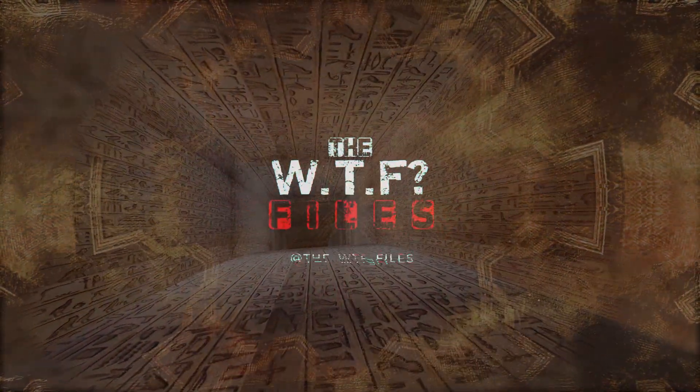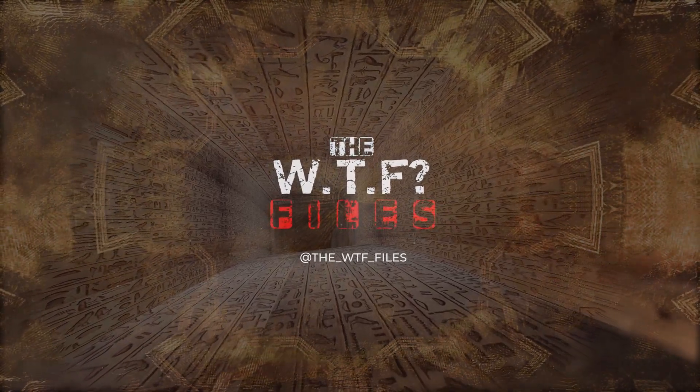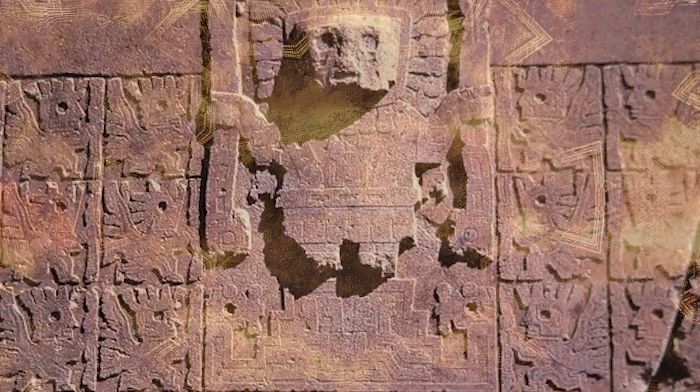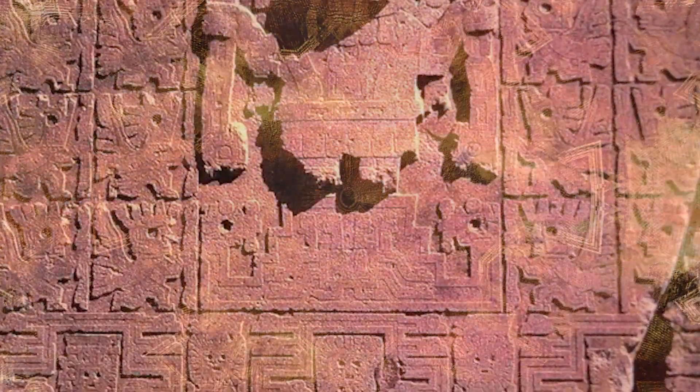Welcome, history buffs and mystery seekers, to another mind-bending episode of the WTF Files. This week, we're jet-setting to the high plains of Bolivia to explore a place shrouded in enigma: Pumapunku, a megalithic complex that raises more questions than it answers. Dust off your Indiana Jones hats and maybe a good pair of hiking boots, because we're about to delve into the fascinating and frustrating world of Pumapunku.